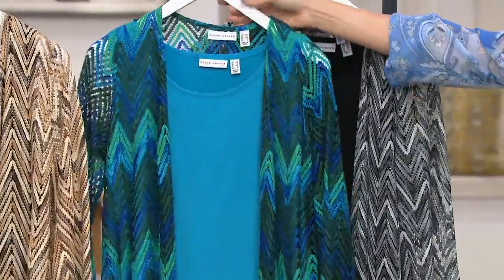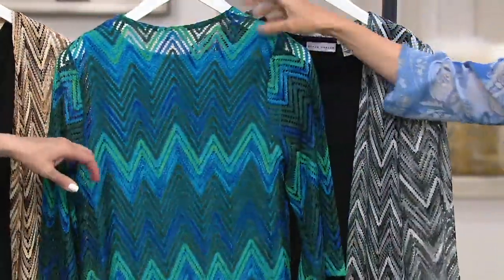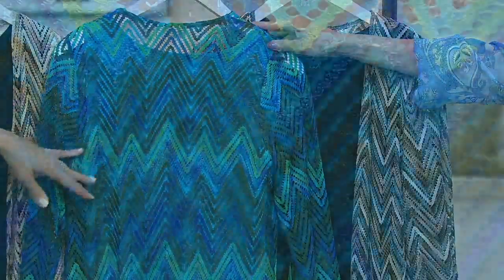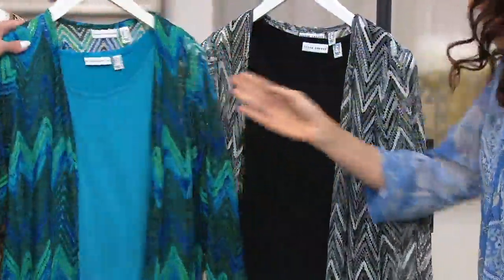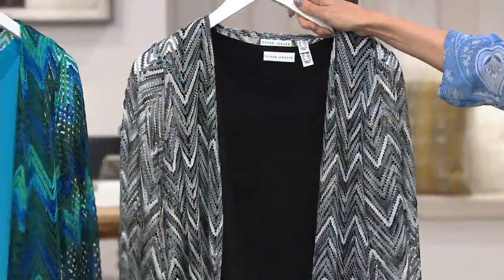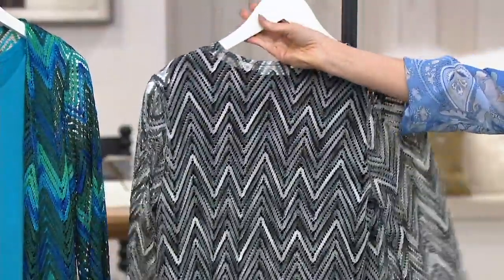That's like Caribbean water — just these gorgeous greens and blues and aquas and all the different shading you see within each chevron stripe. It's stunning. I can't even believe that this is this price. And then here it is in the gray. We're more limited — we have extra small and small only, and only three dozen remaining in the gray.